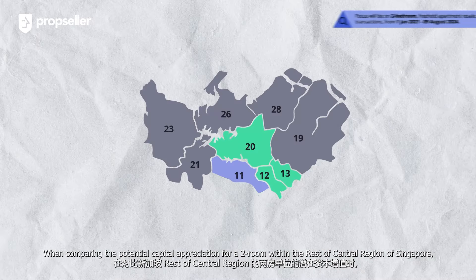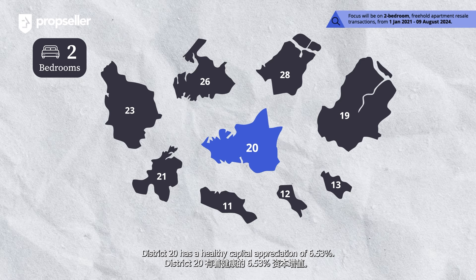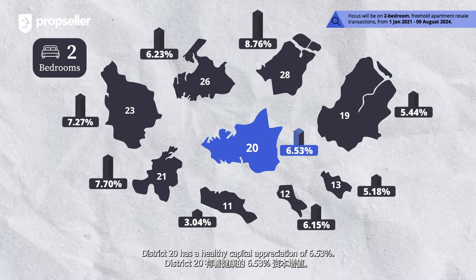When comparing the potential capital appreciation for a two-room unit within the Rest of Central Region of Singapore, District 20 has a healthy capital appreciation of 6.53%.